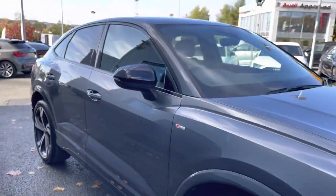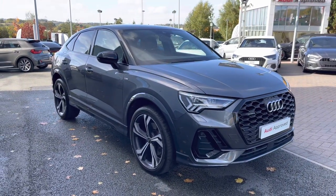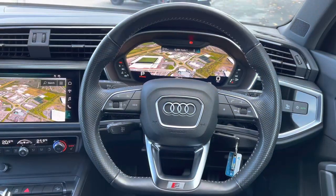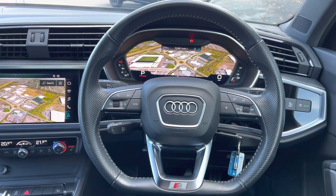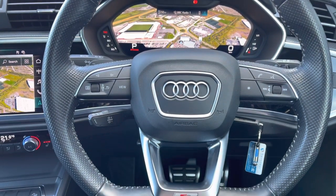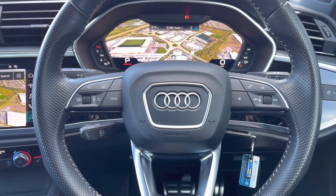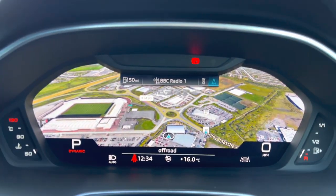Now this concludes your full 360-degree tour. I'll now move back towards the interior to go over the features and controls. As the flat-bottomed steering wheel is multifunctional, it does mean that the driver can control the media directly from the wheel. We also have access to the cruise control system, perfect for long distance or motorway driving.